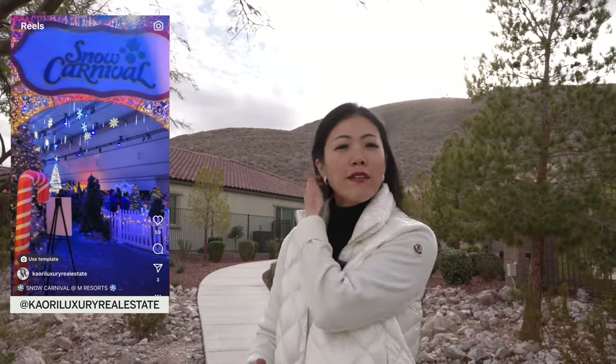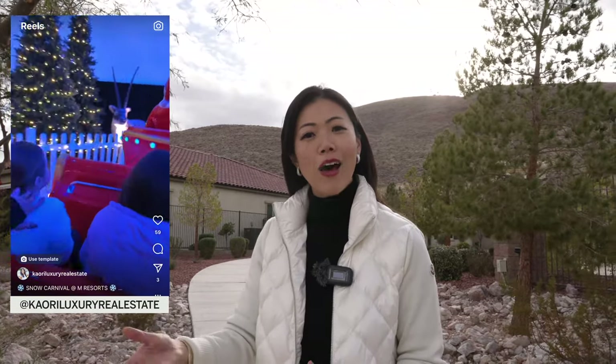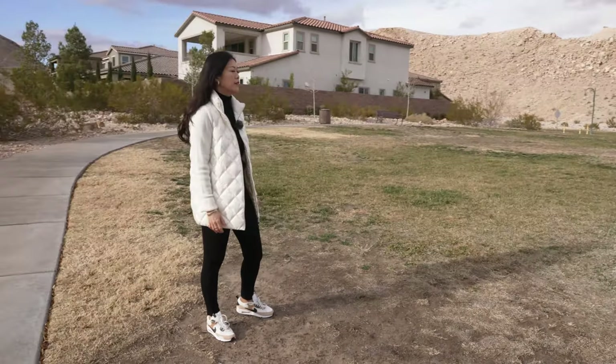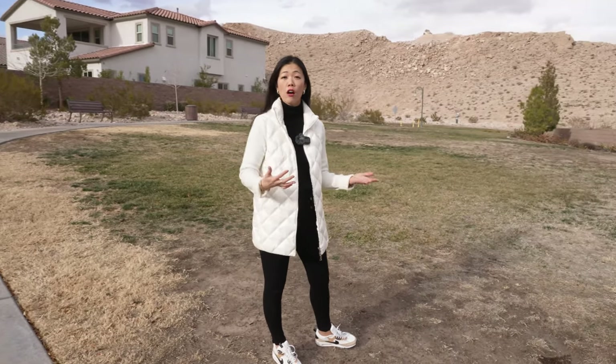I recently visited the M Resort with my daughters for a holiday event called the Snow Carnival, where they transformed one of their pavilions into a winter wonderland — real snow, a train ride, tubing, snowman making, snowball throwing, lots of great activities for kids. There's also another grass area for pets within The Cove community — so two grass areas total. Outside of The Cove, we have seven additional parks within Southern Highlands where you can take your dogs. For hiking lovers, you can actually hike up these mountains and enjoy the scenery from the mountaintop — depending where you stand, you can get a Strip view.